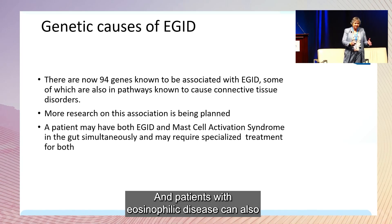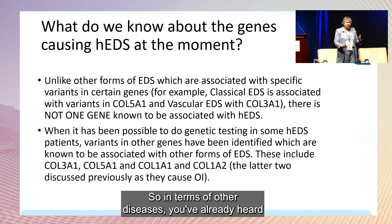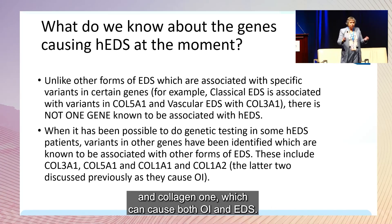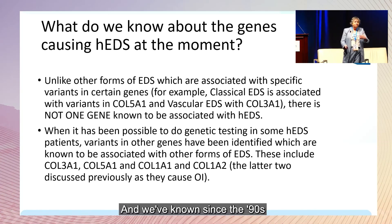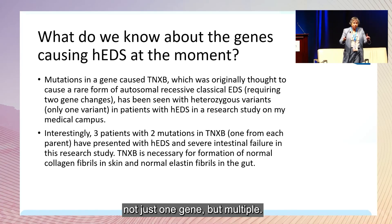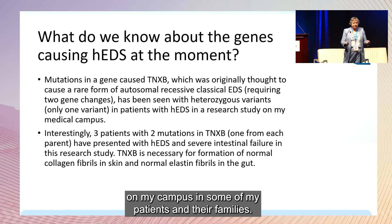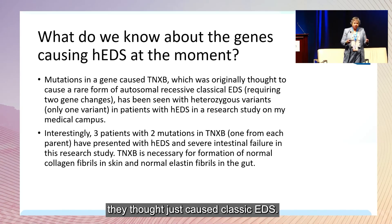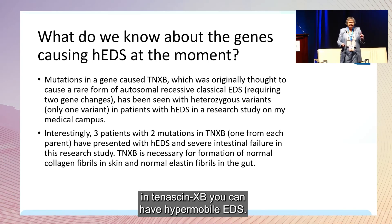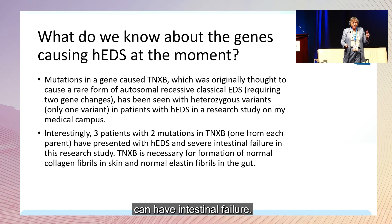Patients with eosinophilic disease can also have mast cell activation syndrome. Collagen III causes vascular EDS, collagen V causes classic EDS, and collagen I can cause both OI and EDS. There is also tenascin XB — if you have one mutation, you can have hypermobile EDS, but if you have two variants, one from each parent, you can have such severe disease that it results in intestinal failure.